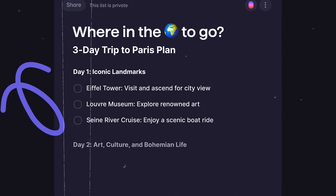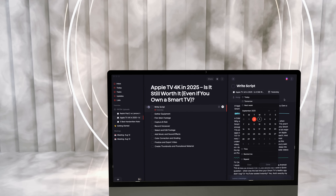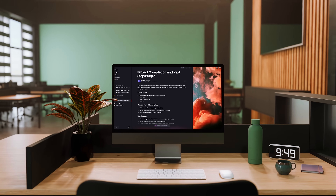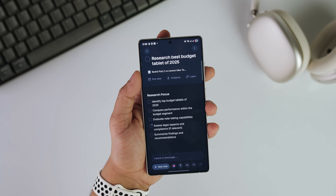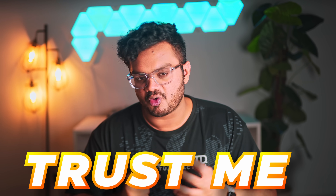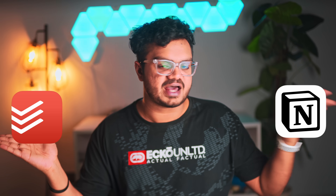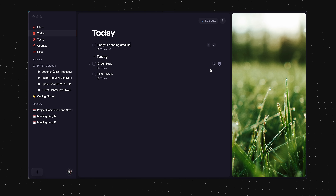Superlist is a task management app that feels lightweight but is insanely powerful. You can also use it as your primary note-taking app, transcribe your meetings, and it has AI features that can really help you speed up your workflow. In short, it's like a perfect blend of two of my favorite apps — ToDoist and Notion — all fused together. The UI is super clean and organized.